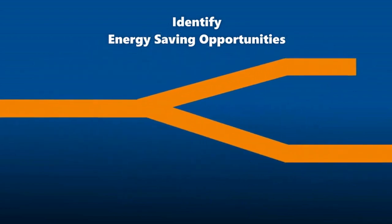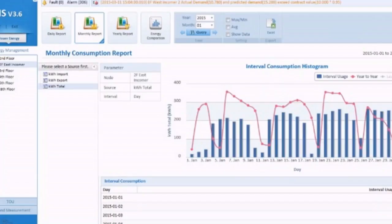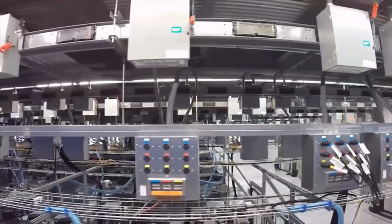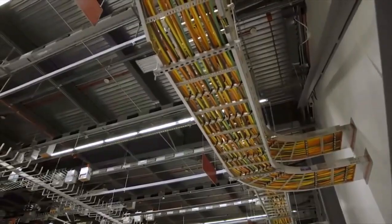It helps identify and implement improvements to raise energy performance and hence save cost. The PEC Star IEMS provides powerful PQ analytics to help customers identify the cause of PQ problems so that effective mitigation can be implemented to prevent similar problems from recurring, minimizing the probability of production loss.